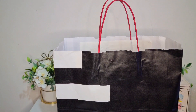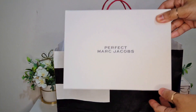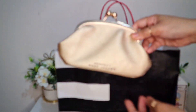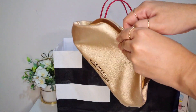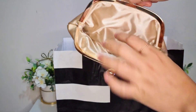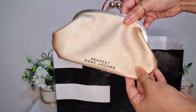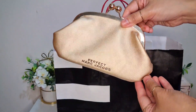The next free item I got from Marc Jacobs is this pouch. Look at that, isn't it pretty? It's a gold pouch, it's a small size, but I can use this for date nights or if I need to attend some events. So yeah, I can use this — and it's free!